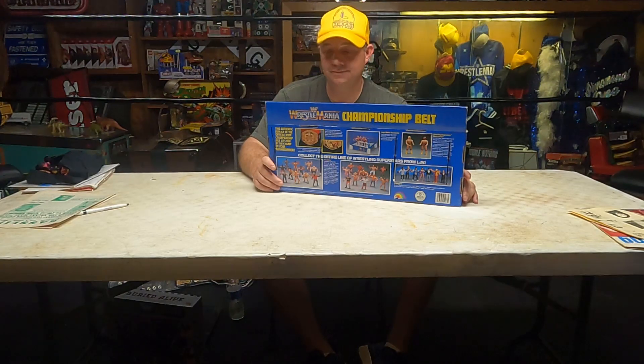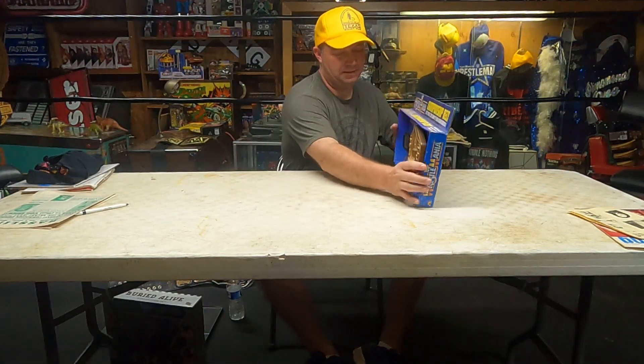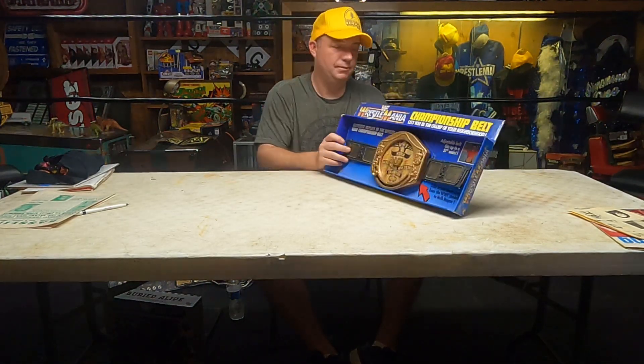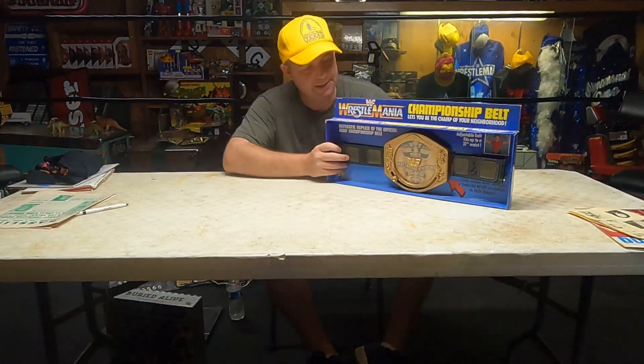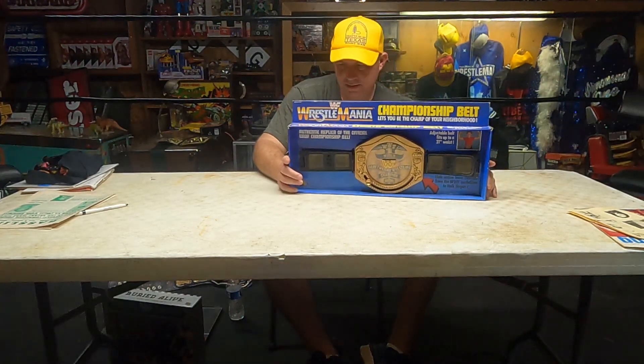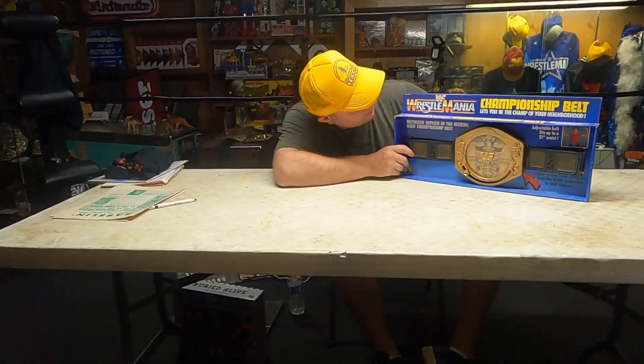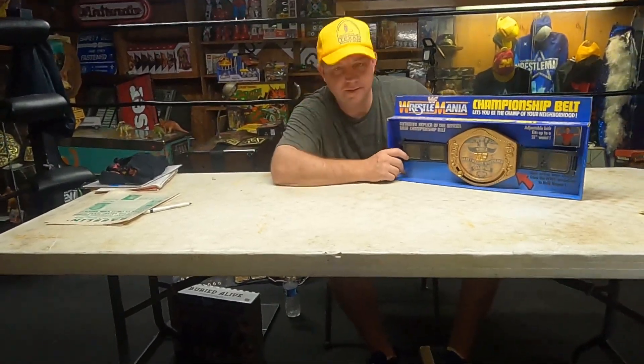I have no idea what something like this would have cost in 1987 — probably at Toys R Us. It's a very sought-after piece. This is like the Hogan '84 championship belt. I just love the colors and the packaging. WWF WrestleMania — they were riding high off that WrestleMania.